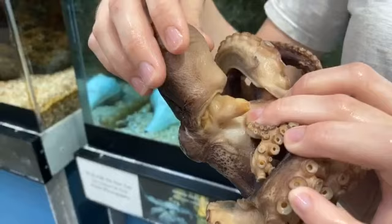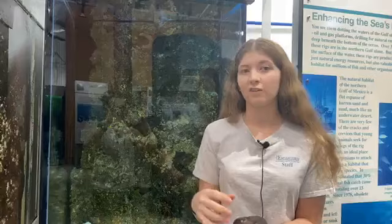Is their ink poisonous? Their ink is actually poisonous — they use it to scare off predators. It blocks the predator's sight and takes away their ability to smell and taste. But in large amounts, it can be deadly to the octopus itself. That's why we never want her to ink in the tank, because it can actually kill her.